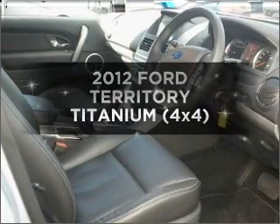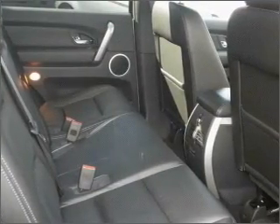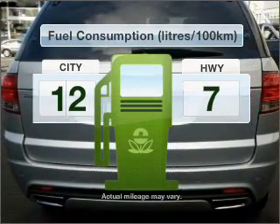Presenting the 2012 Ford Territory. This vehicle has all the features you could dream of, with a reliable six-cylinder engine that responds smoothly to its six-speed automatic transmission. Run all over town without worrying about filling up.